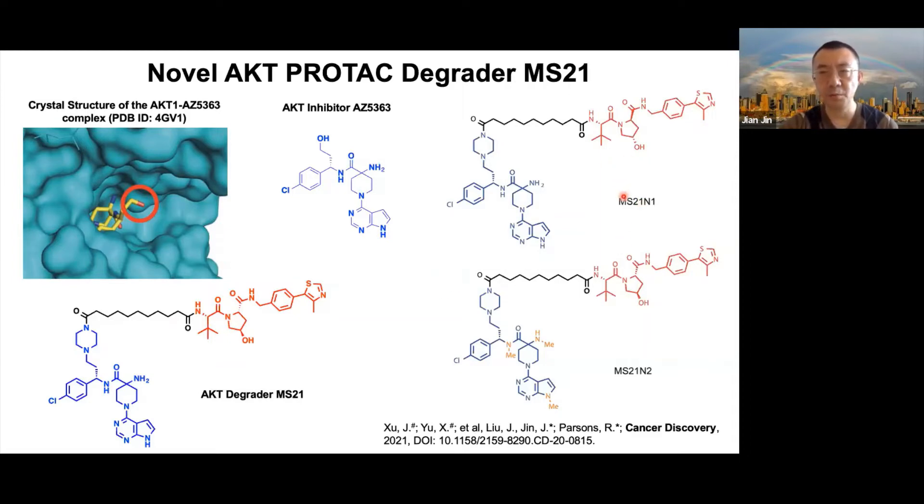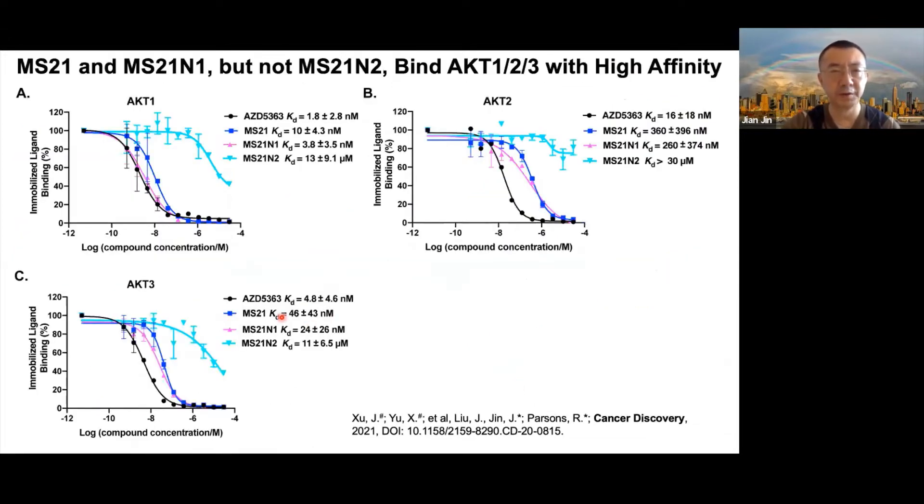We also developed two negative controls, N1 and N2. N1 contains the same AKT binder motif and linker but has a diastereoisomer of the E3 ligase ligand, so it no longer binds VHL. N2 has an identical VHL-binding portion and linker but with a modified AKT-binding portion with dramatically reduced binding affinity to AKT. In binding assays, MS21 and MS21N maintained high binding affinity to AKT1, 2, and 3, while N2 showed no high affinity for AKT, as expected.